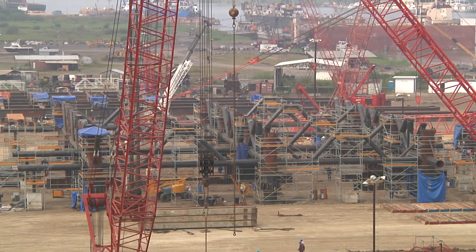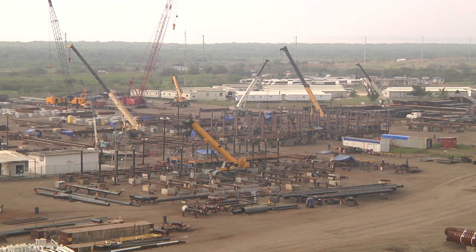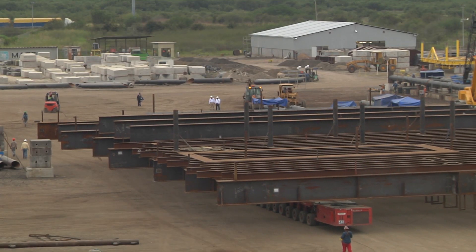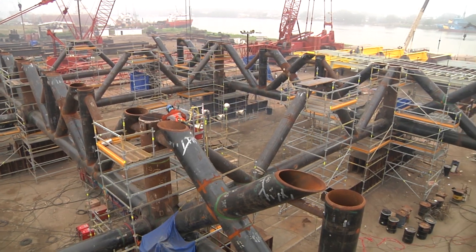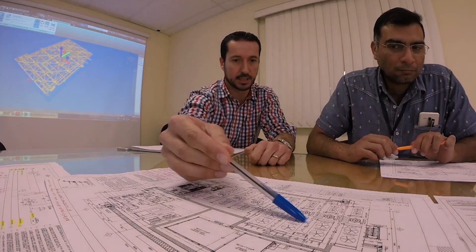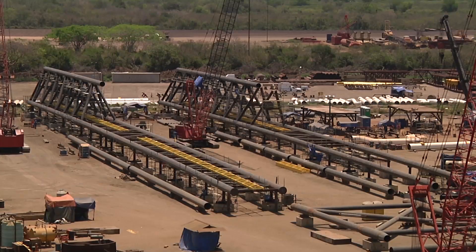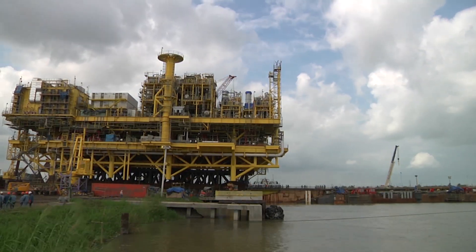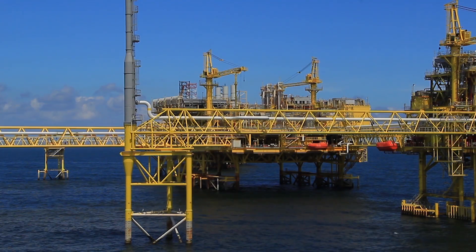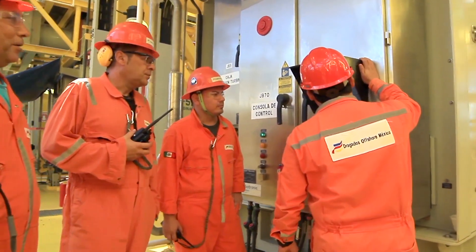The construction of CEA Litoral A was carried out over an 18-month period starting in June of 2013 and concluding in December of 2014. This period entailed the platform's engineering design, construction, loading, transportation, offshore installation, interconnections, and operations startup.